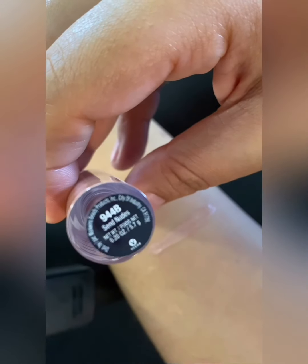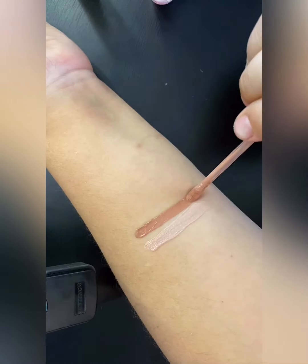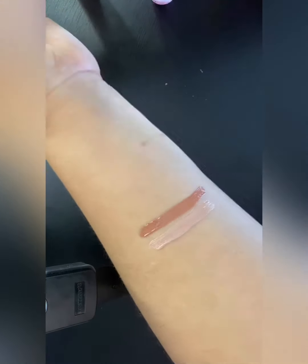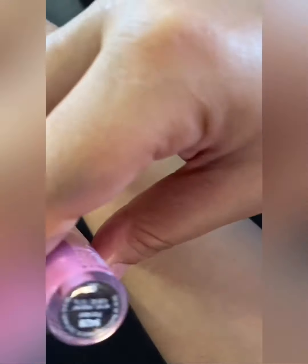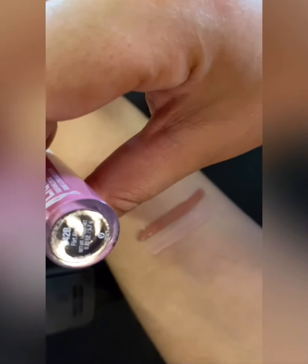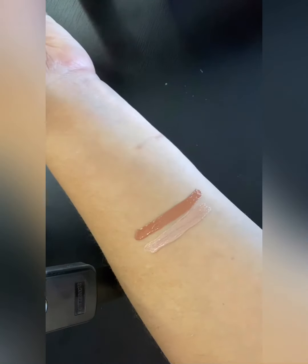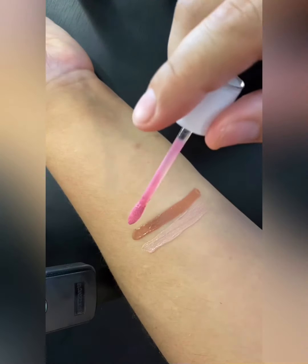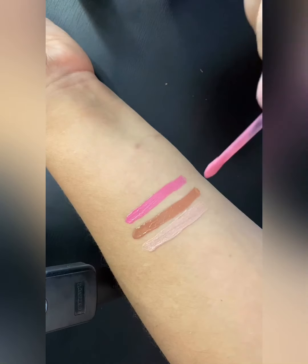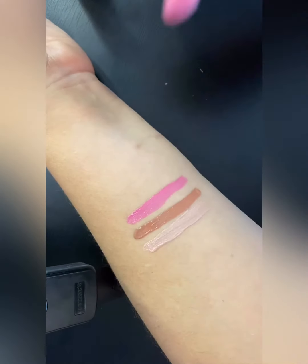Now we're gonna go in with 'Send Nudes' — it's a little darker. This is the color I had on yesterday when I did my makeup. Now we're gonna go in with 'Flirt Alert,' and this is a pinky color. I actually took off the plastic so it could be much easier. Oh, I like that pink — oh my goodness, that is a cute pink!